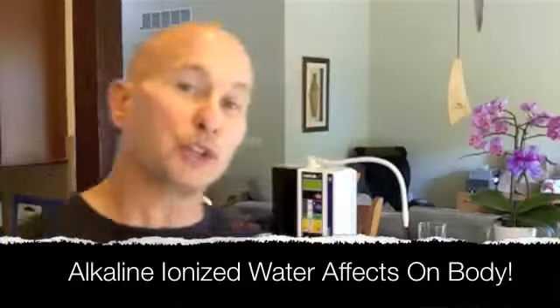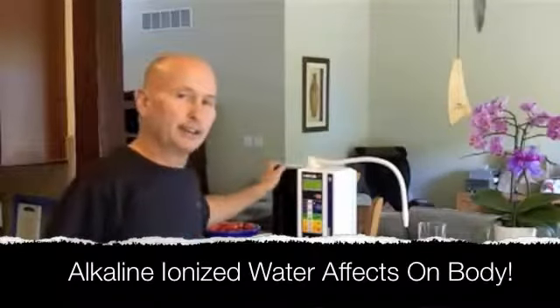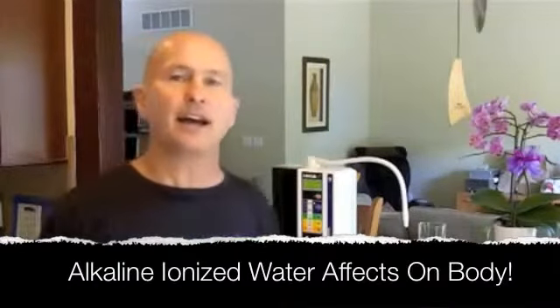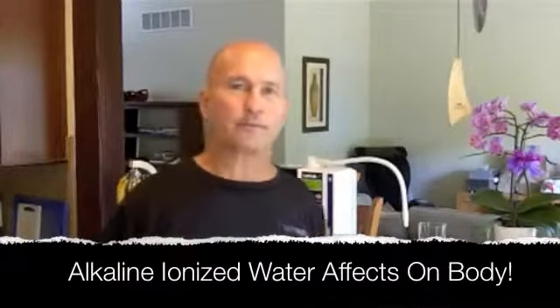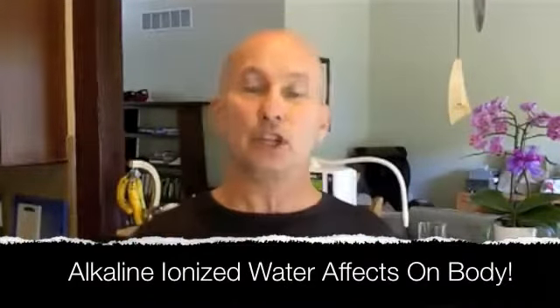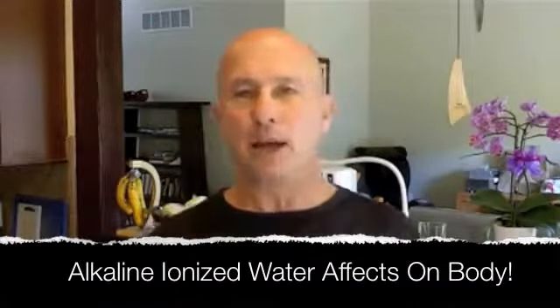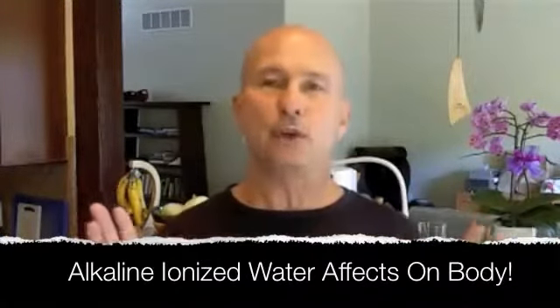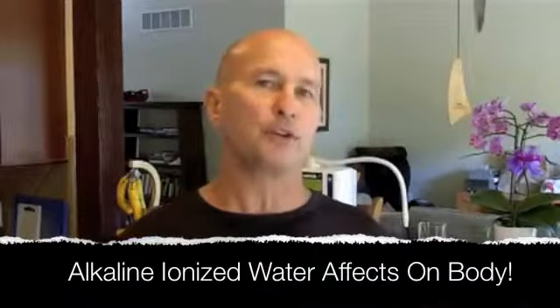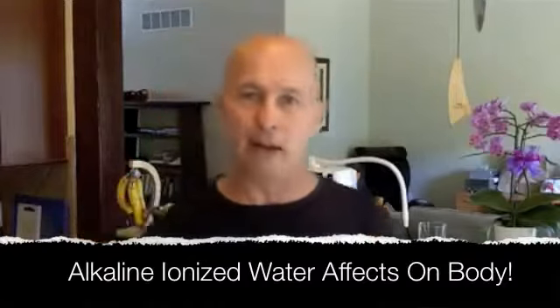I am going to introduce you to the right water. This machine right here makes ionized alkaline water. Now, when somebody is having a gout attack, that means they've reached extreme levels of acidosis. And because our bodies are made up of like 70 trillion cells, I'd like to bring a little bit more understanding to the importance of the acid-alkaline balance.